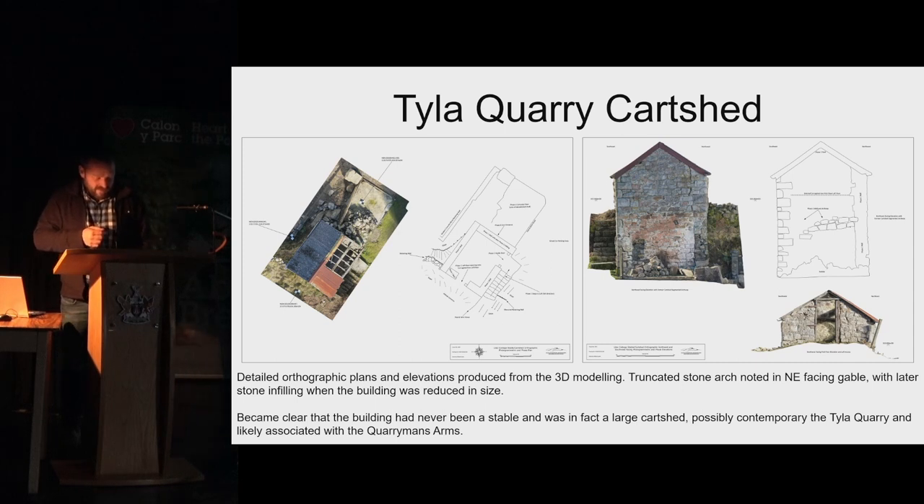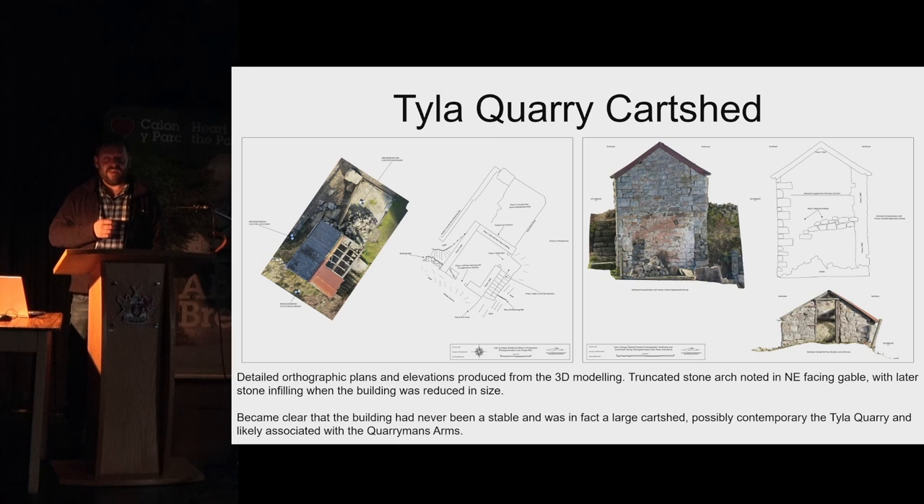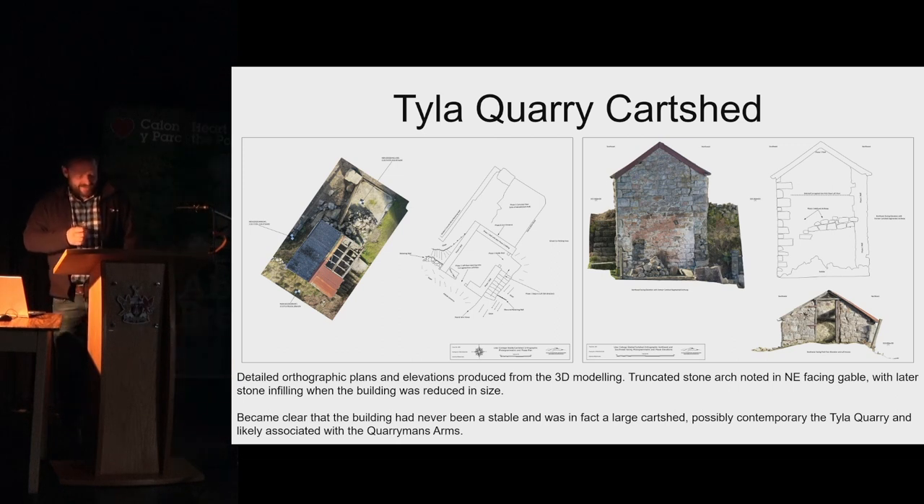Whilst a fairly innocuous little cart shed, it's now preserved, so in the future if anybody wants to know what it used to look like there's a very detailed record. Did we go over the top with it? Probably a little bit, but it was such a nice little building anyway.